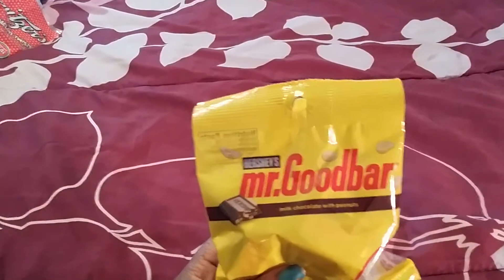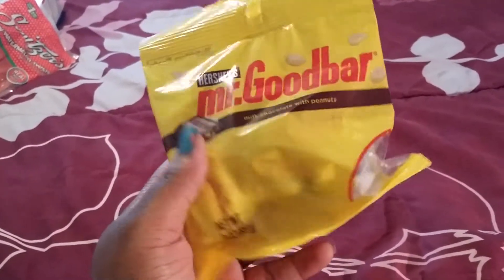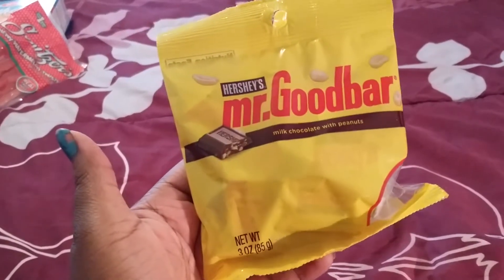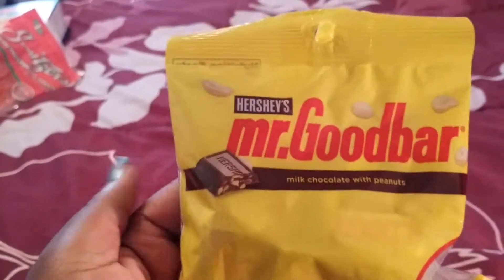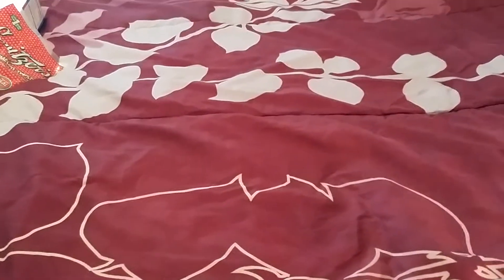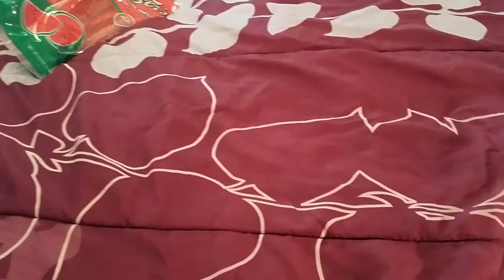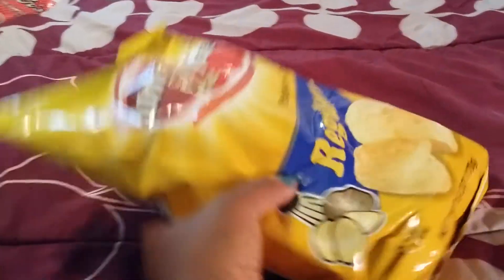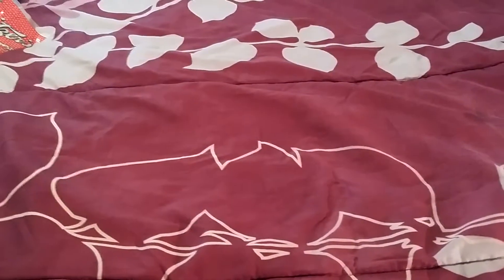The next thing I purchased were Mr. Good Bar — I think it comes like maybe ten in a pack. It's just the miniature bars. I don't need the big candy bar because I can eat maybe one or two a day, or whenever I get that chocolate urge. And it does have nuts, for those who have never heard of Mr. Good Bar. I also got my chips again — the regular Homestyle chips. And that was the last food item.